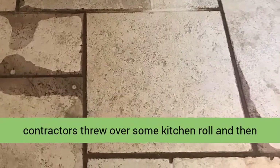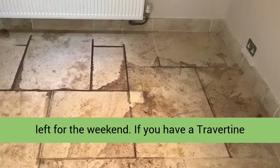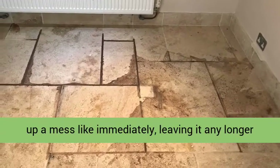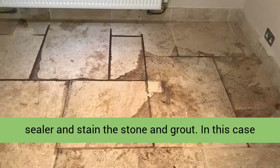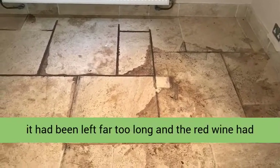Consequently, a litre and a half of red wine had spilt onto the travertine tile and grout, and rather than mopping up the spill the contractors threw over some kitchen roll and then left for the weekend. If you have a travertine floor you will appreciate that it's best to clean up a mess like this immediately — leaving it any longer increases the chance the stain will breach the sealer and stain the stone and grout. In this case it had been left far too long, and the red wine had penetrated the tile darkening its appearance.